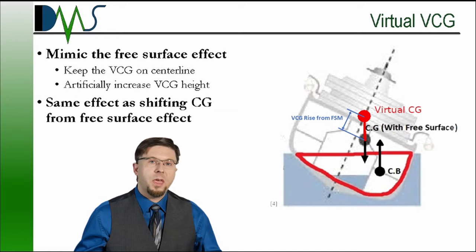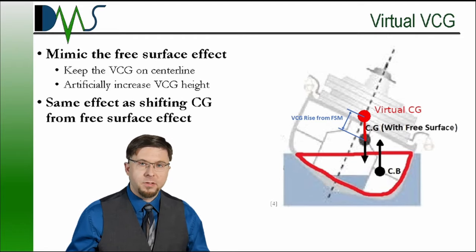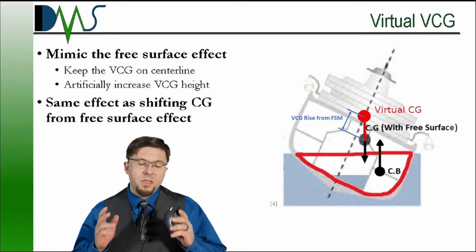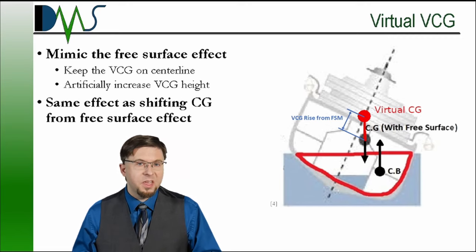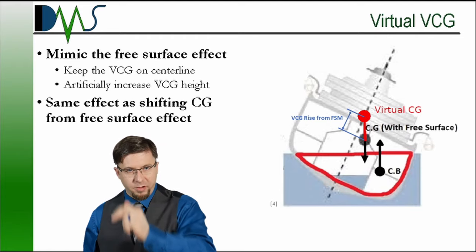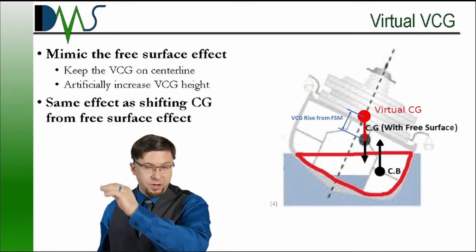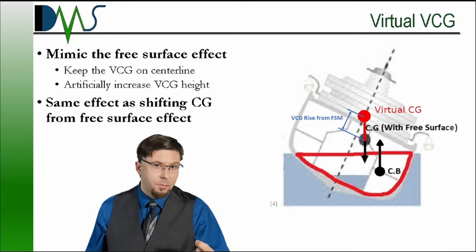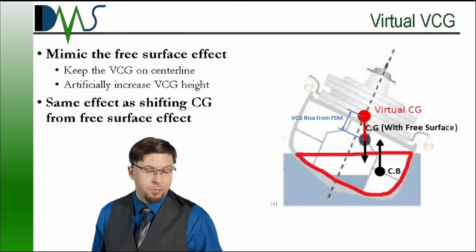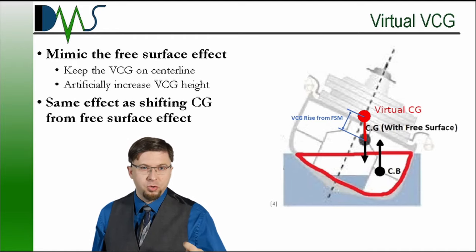The free surface moment is a calculated property specific to each tank. It changes depending on the tank dimensions and fill levels. The more free surface moment you have, the farther the center of gravity shifts as heel increases. Given all of these variables, we needed a way to simplify the representation of this center of gravity shift. Thankfully, mathematics provided an elegant simplification. It turns out that the horizontal shift due to the free surface moment can be mimicked by raising the ship's vertical center of gravity. This higher VCG only happens on paper — it's not a real effect — and to remind ourselves of that, we call this increased position the virtual VCG.